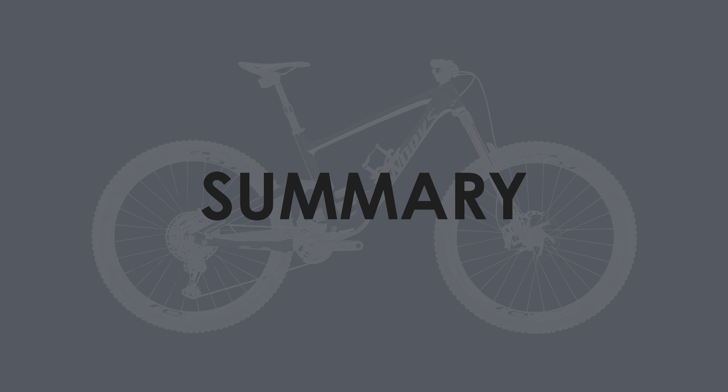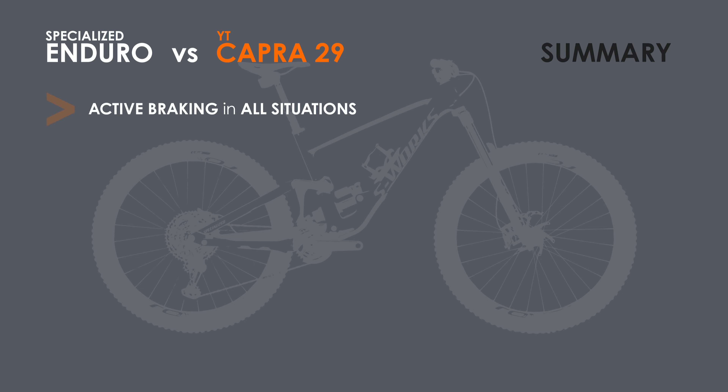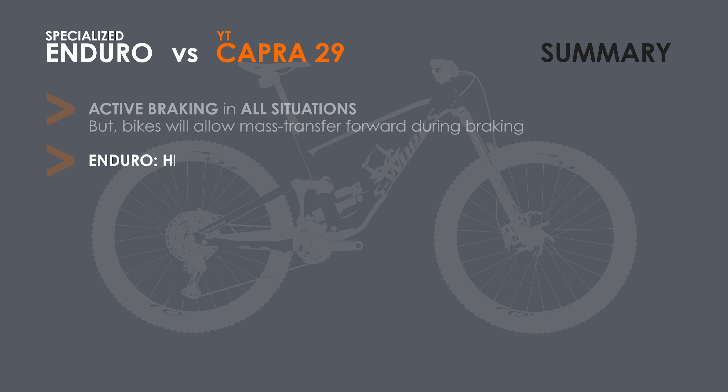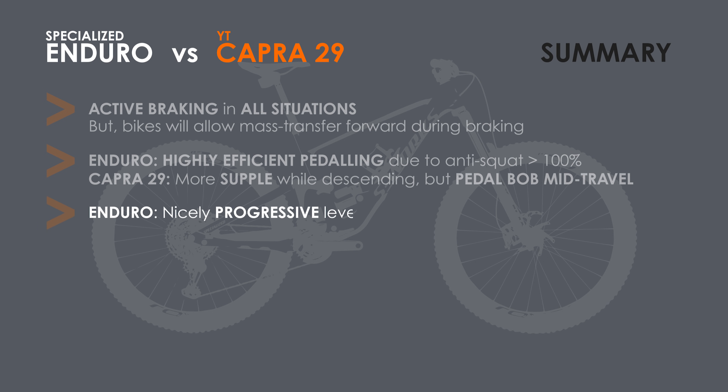So what is my conclusion about these two long travel 29ers, and are you better off saving money by going with the direct-to-consumer YT? Firstly, the low anti-rise of both bikes will result in active braking but also allow pitching forward of the bike while braking due to mass transfer. The active braking however likely outweighs the disadvantages for these gravity-oriented bikes. Secondly, the anti-squat values of the Enduro being around 110% means it will have no pedal bob and very efficient pedaling, but a slightly less supple suspension deep in its travel compared with the more active suspension of the Capra 29, whose anti-squat values decrease quite significantly throughout its travel. As a result, the Capra will suffer from some pedal bob mid-travel. Thirdly, the kinematics of the Enduro are progressive just the right amount in my opinion, compared with the slightly excessive progressivity of the Capra 29.